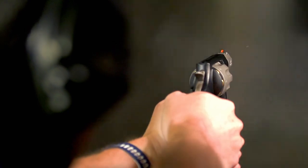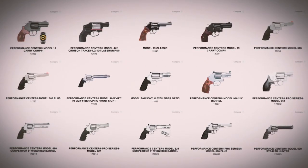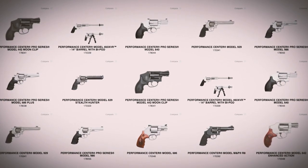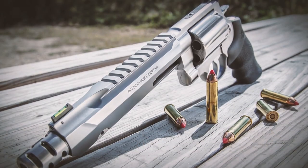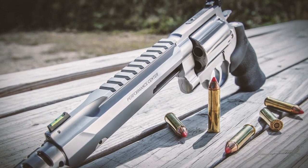The Performance Center really cut its teeth in revolvers, and those revolvers are designed for specific purposes. You'll find revolvers designed for concealed carry that are ultra lightweight, midsize revolvers particularly suited to competition, and moving up to the X-Frame — your 460, your 500, your big bore revolvers — designed for handgun hunting with special rails for optics or bipods. Each one is really designed for that specific purpose that you wouldn't find in a standard product line.